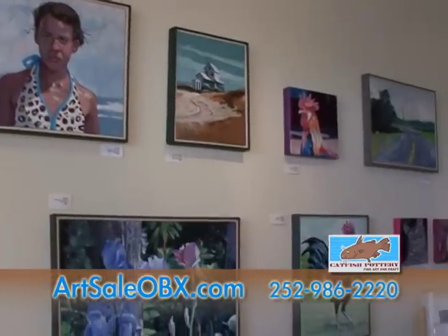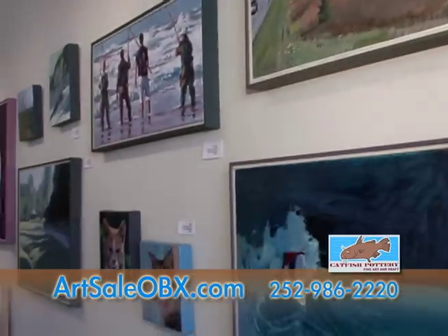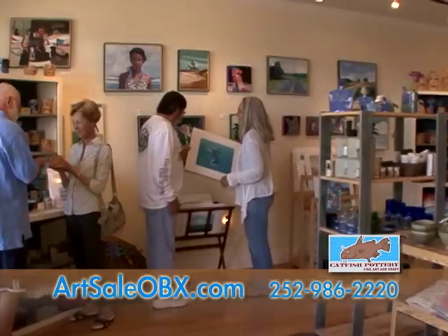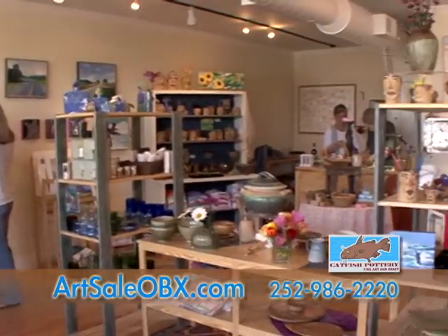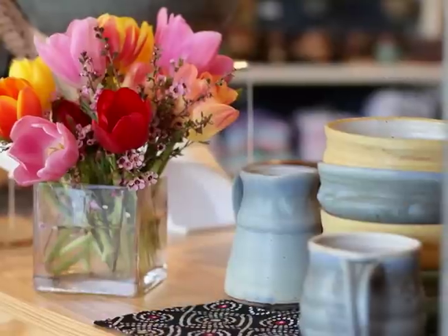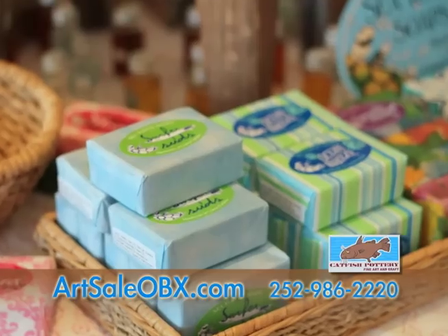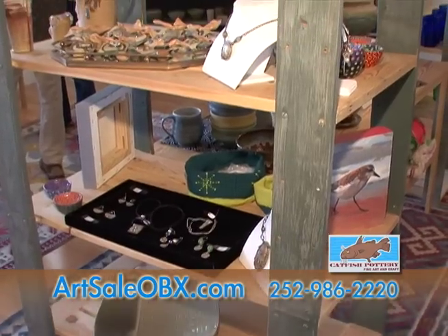Paintings and prints of well-known Hatteras Island artists Lisa Cooper and Glenn Dodenhoff brighten the walls. Catfish Pottery also carries favorite potter's work from North Carolina and across the U.S. The gallery is rounded out by a fine selection of other favorite artisans, jewelry, glass, soaps, lotions, and a variety of handmade items.